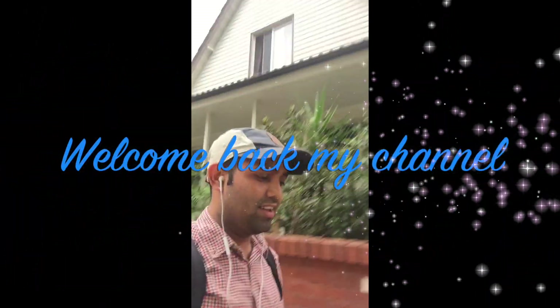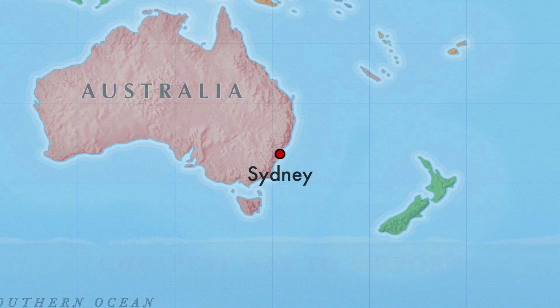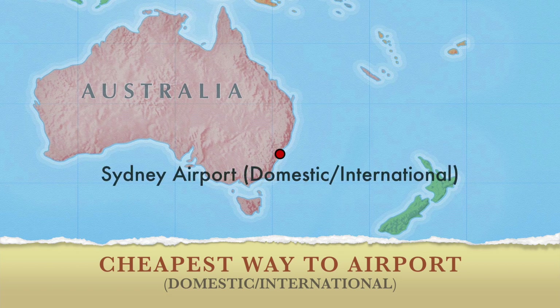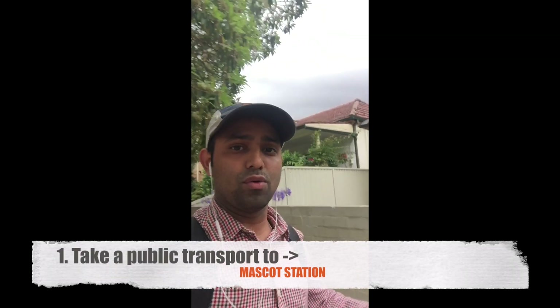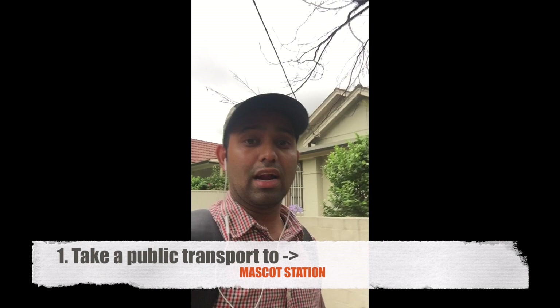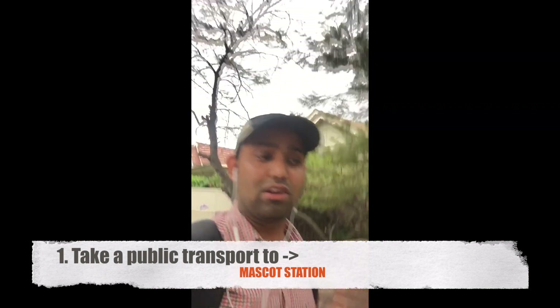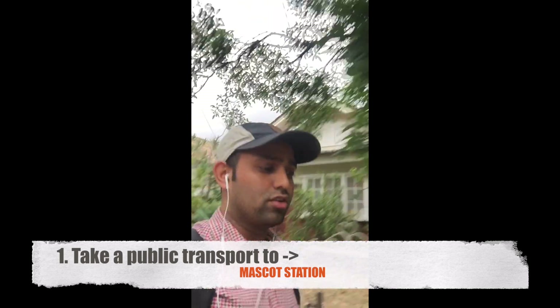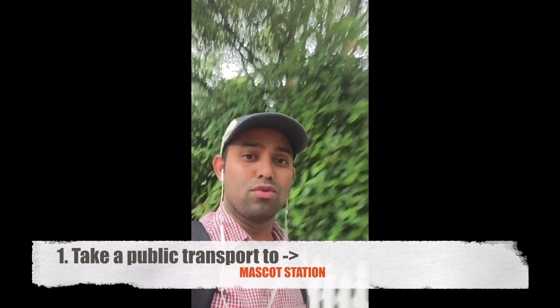Hey guys, welcome back to my channel. Today I'm going to tell you how to get to the Sydney Airport — whether it's domestic or international — at the cheapest price. There are different ways you can get to the airport, like Uber or a taxi, which are expensive. You can also go by train, but the train costs about $19. So there is a cheaper way that I found through my friends and colleagues.